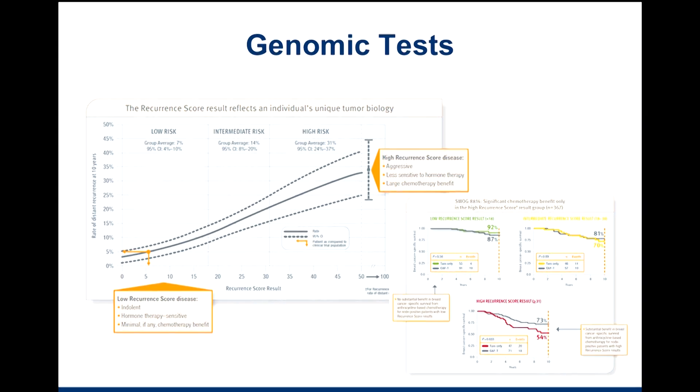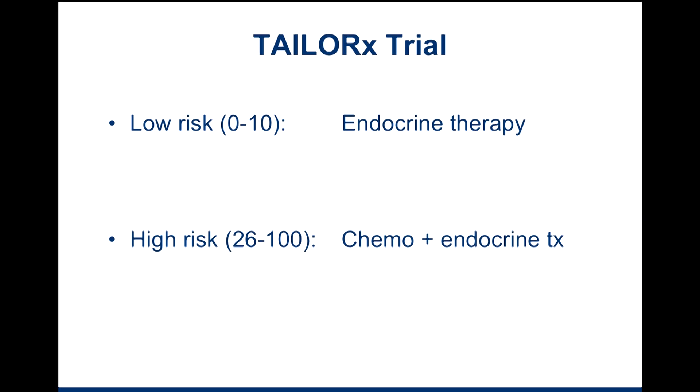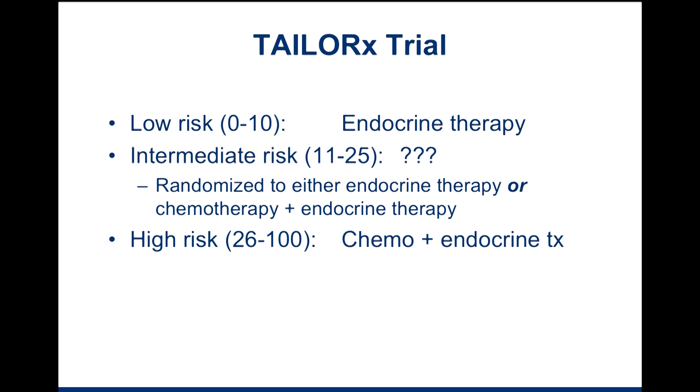This test was originally validated for patients who were endocrine receptor positive — ER positive or PR positive — and node negative. We have now validated it in the node positive setting as well. But what this really left was a middle ground. We knew that the low risk group, with a score of roughly 0 to 10, benefited from endocrine therapy alone and really didn't need chemotherapy, especially if they were node negative. The high risk group, those with a score of 26 to 100, benefited from the addition of chemotherapy. But there's a blank space in between — what do we do about this intermediate risk group, those with a score of between 11 and 25?